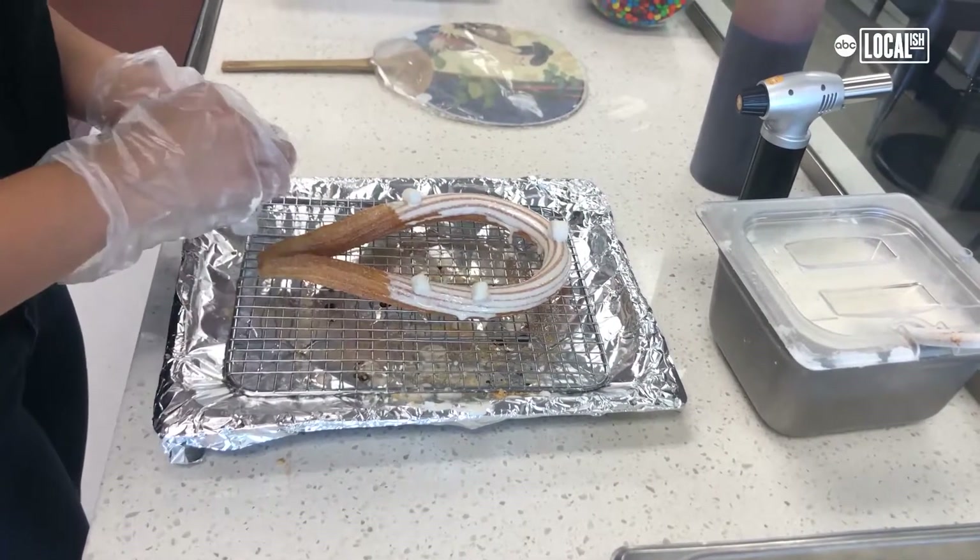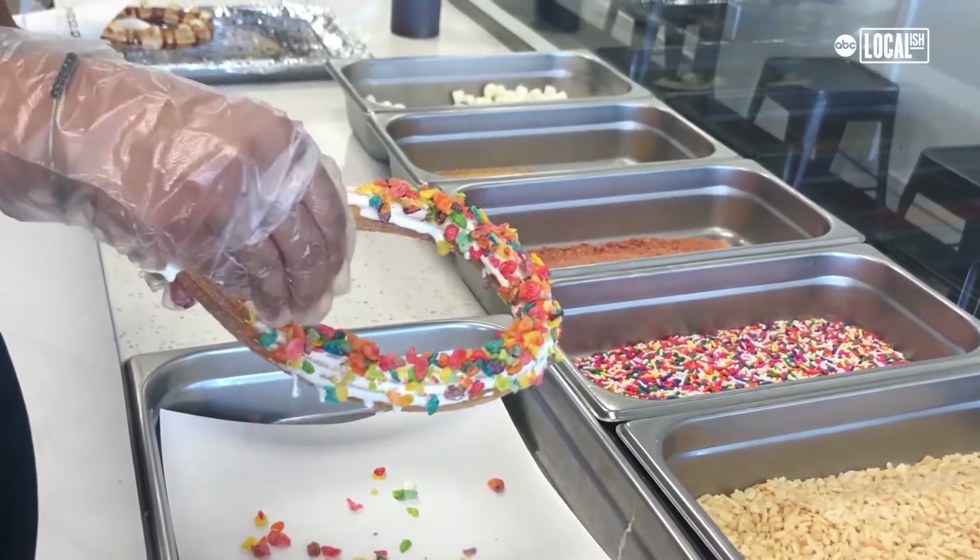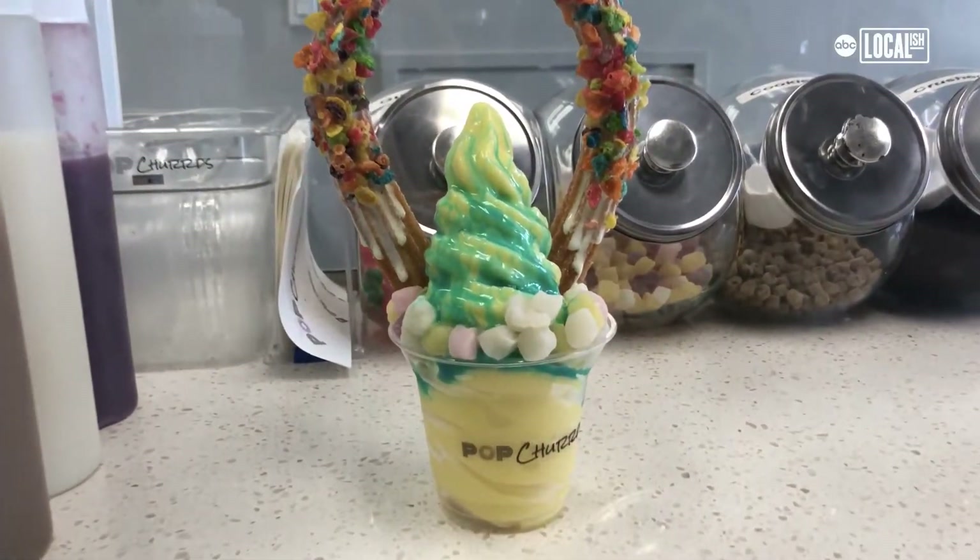The most common custom ones that I've seen are the marshmallow fluff with pretty pebble, marshmallow fluff with Oreo crust, and ube with the coconut.